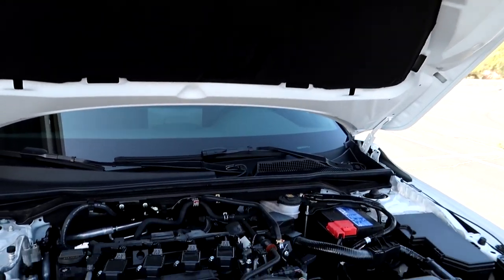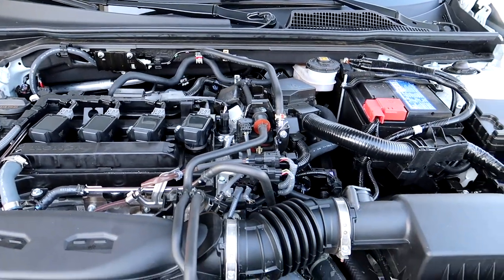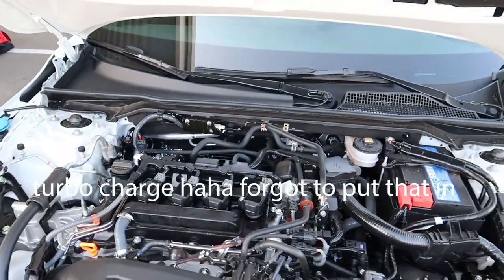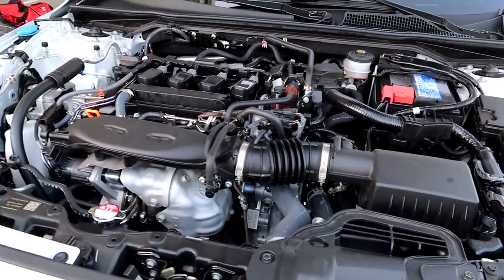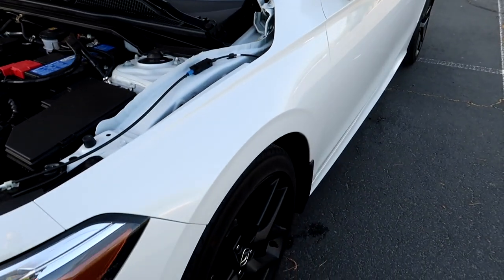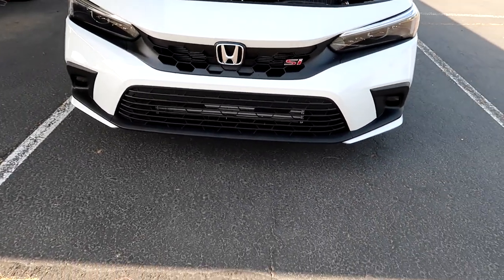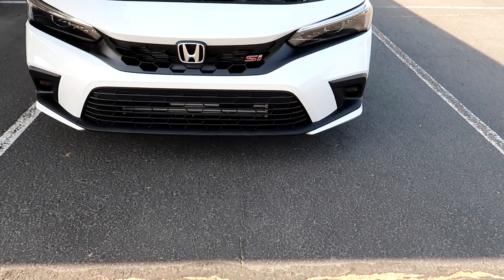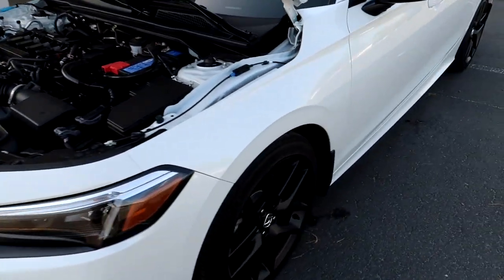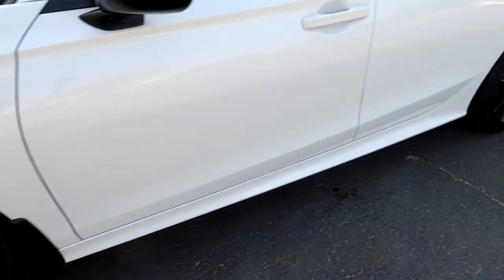It's a 2022 Honda Civic Si. It's a 1.5 turbo four-cylinder, front-wheel drive, six-speed manual. It's pretty quick, so doing little mods here and there — stay tuned. I like how the whole front end looks, it's different. It's the 11th gen, the new one right after the 10th gen.